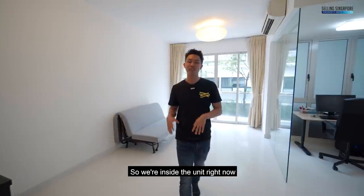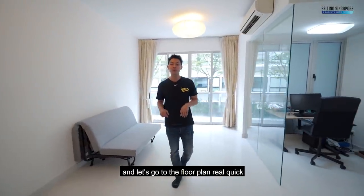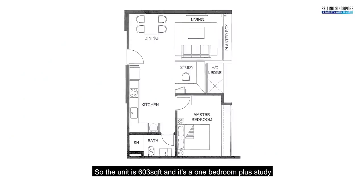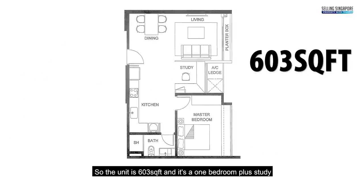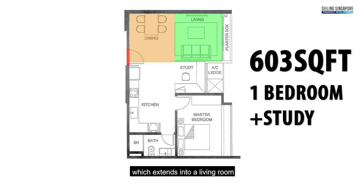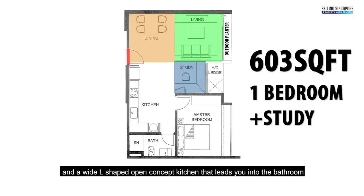We're inside the unit now. Let's go to the floor plan to give you a little perspective of the space. The unit is 603 square feet and it's a 1 bedroom plus study. Through the front door you get a good sized dining room which extends into a living room and even has an outdoor planter. There's a study in the middle and a wide L-shaped open concept kitchen.